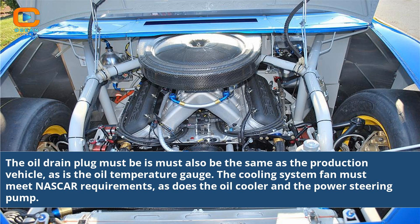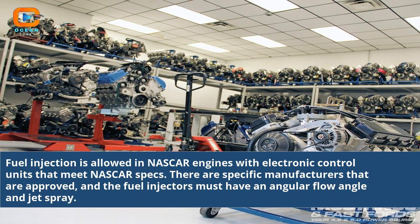The cooling system fan must meet NASCAR requirements, as does the oil cooler and the power steering pump. Fuel injection is allowed in NASCAR engines with electronic control units that meet NASCAR specs. There are specific approved manufacturers, and the fuel injectors must have an angular flow angle and jet spray.